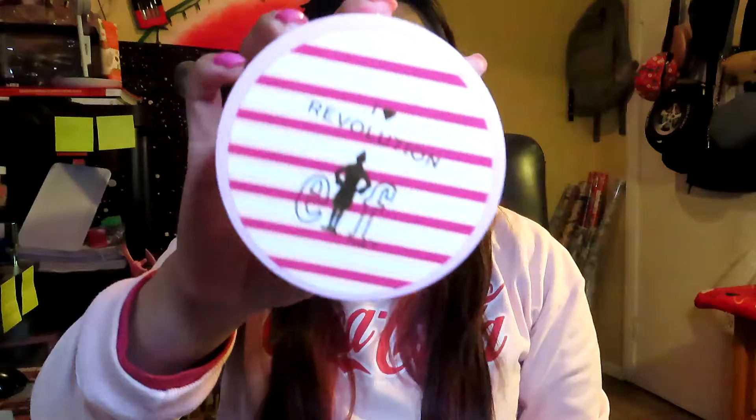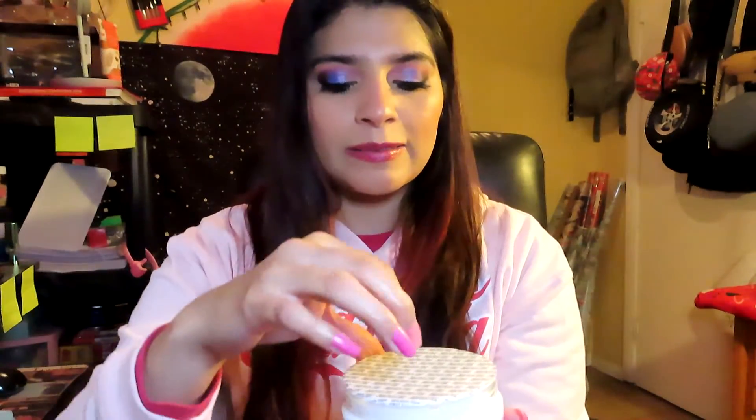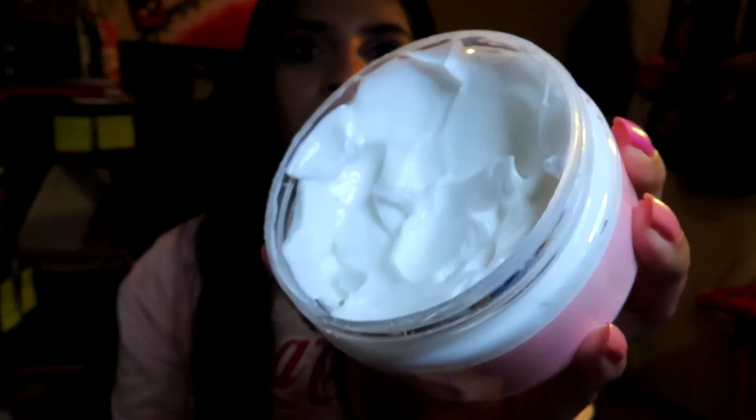The last product I'm bringing in is a body lotion by iHeart Revolution — the Elf Body Cream. It's a pretty big container so I'm hoping to use it at least 20 times in February or try to finish it. I've used it a couple of times as a hand lotion, but this time I'm going to use it as a body lotion and keep it in the restroom.